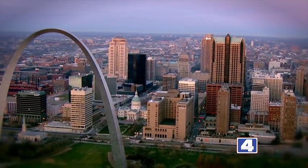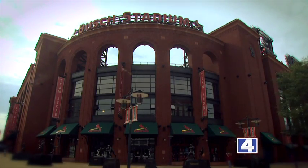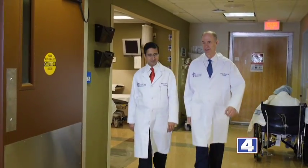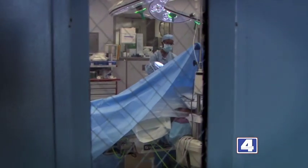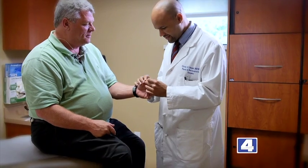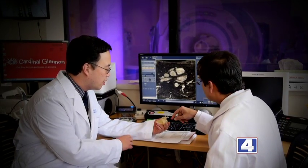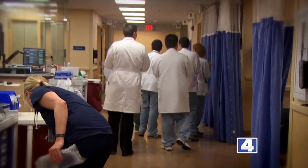The Gateway to the West, Cardinal Nation. St. Louis, Missouri is the home to some of the most brilliant physicians in the world. These doctors are pushing science to its limits, healing patients in new innovative ways, and doing it at the same time they are teaching the next generation of doctors how to save lives.